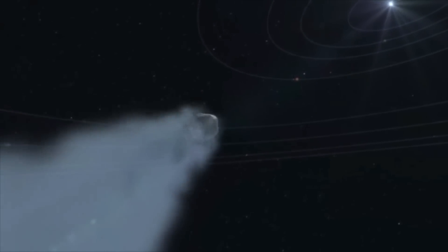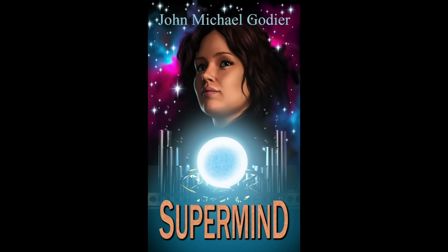Who knows what's really out there. Thanks for listening. I'm futurist and science fiction author John Michael Godier. Be sure to check out my books at your favorite online book retailer and subscribe to my channels for regular, in-depth explorations into the interesting, weird, and unknown aspects of this amazing universe in which we live.